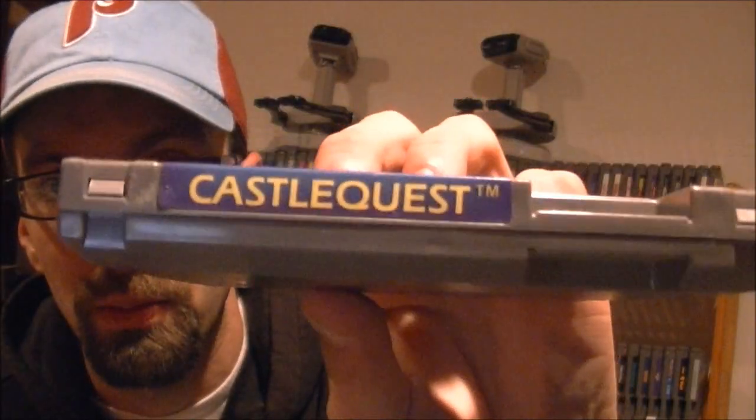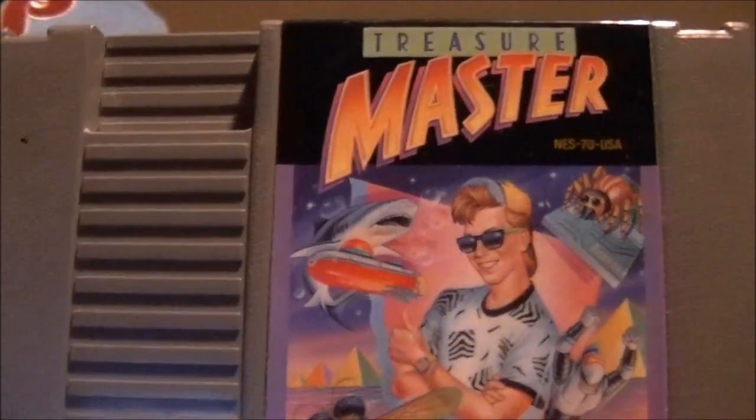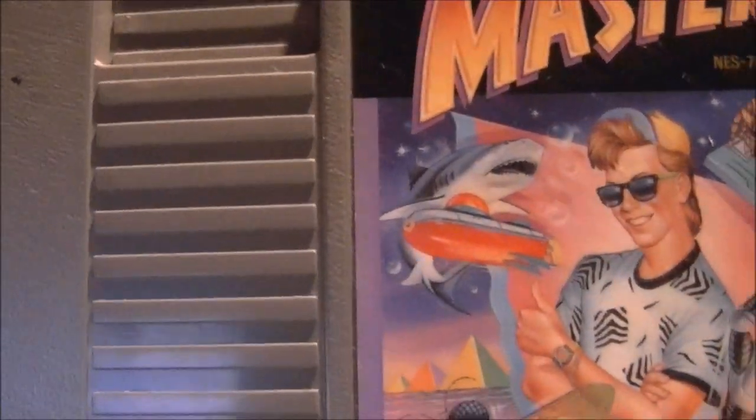The second one I got was Castle Quest, in really decent shape. The third one I'd never heard of before but it looked awesome — just from the picture it looks so 80s. It has a shark on the cover, and it's called Treasure Master. There's Treasure Master right there with the shark, and the spine — everything looks good.